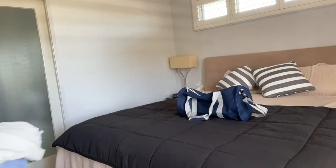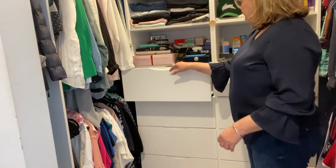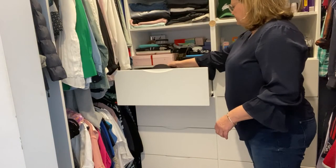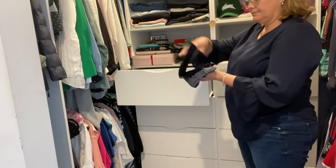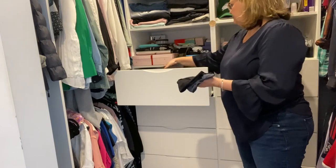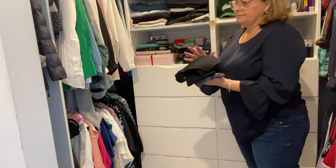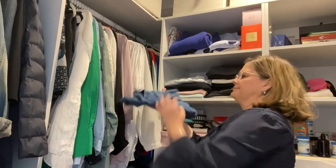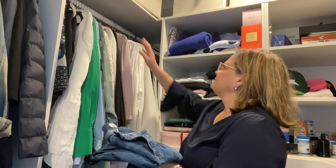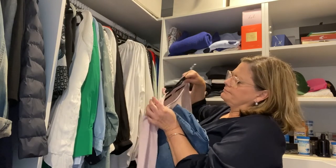I will also need some clean underwear. When it comes to underwear it's always a good idea to take an extra pair, so because I'm going for one night I'm going to take two pairs of underwear. I will also need some clean clothes to wear for the next day — I think I will pack some jeans and a top.